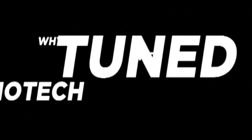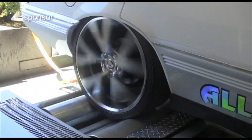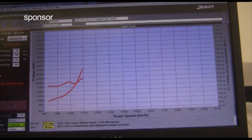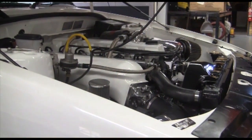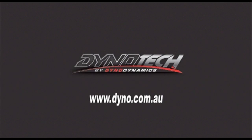Why should you get your car tuned with a Dynotech dyno? Your car will be more fuel efficient — an accurate tune means saving money at the pump. Your car is safe; it never has to leave the workshop to be tested. Increase performance: optimise fuel consumption and get more power. Reduced emissions: protect the environment by minimising your carbon footprint. To find your nearest Dynotech workshop, go to www.dynotech.com.au. Dynotech by Dynodynamics.